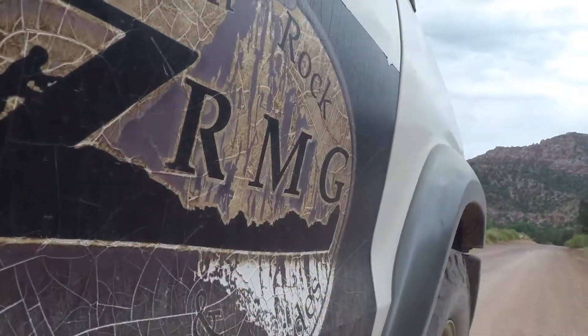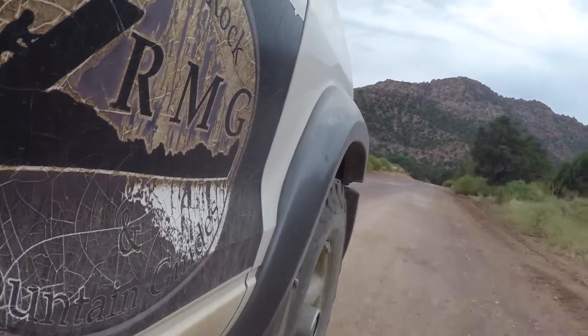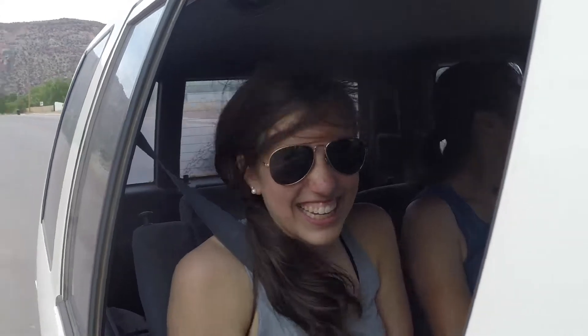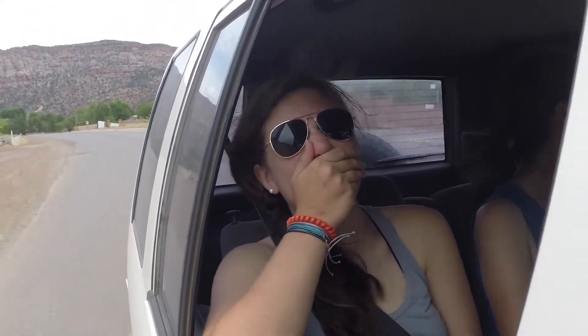The first day we were here at Zion National Park, we booked a canyoneering trip with Zion Rock and Mountaineering guides. We took an Isuzu Trooper up some pretty gnarly jeep trails to get to this canyon called Water Canyon. There we did three or four different rappels and hiked about three miles through some pretty cool terrain.